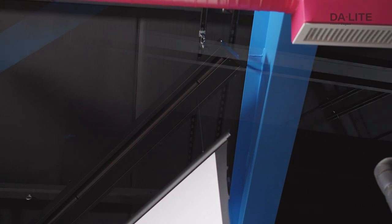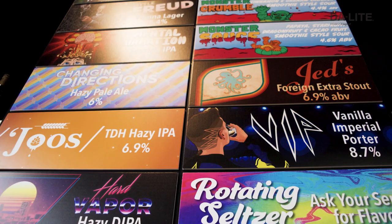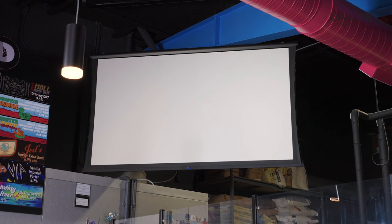Since the ceiling was black, we needed to make the screen case black, and Daylight was able to do that for us. We really take pride in the artwork and colors in our taproom, so the screen was really nice as far as aesthetics — all the cords and everything being hidden in the ceiling. The surface we chose was the HD Progressive 1.1 contrast. It has a little bit of extra gain at 1.1, and we're trying to get as much brightness as we can in this high ambient light environment. It's also 16K ready, future-proofing the customer, and this surface gave us that extra boost in contrast we were looking for.